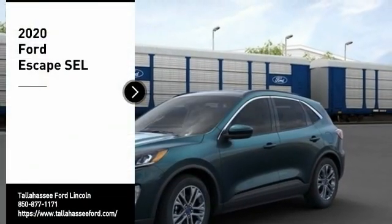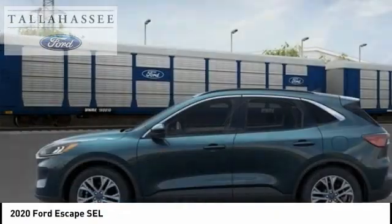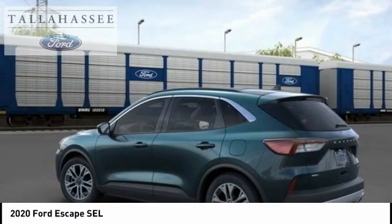We are pleased to show you the 2020 Escape. Gas engines flex, tow, sip, and go with Ford Escape. Here are some of this vehicle's great options.